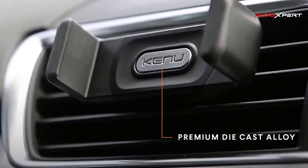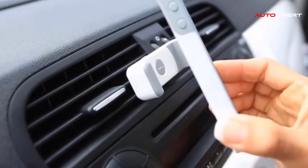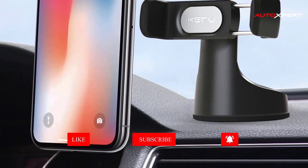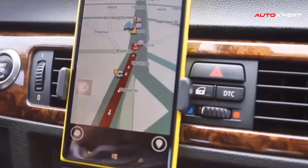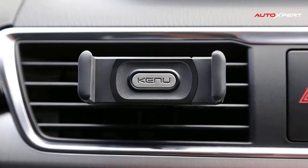Airframe Plus offers all of the amazing functionality and portability of the original Airframe. Our patented design uses a rotating clip that securely mounts Airframe Plus onto many vents. You can rotate the back clip between the thin and thick vent settings. Airframe Plus has a spring-loaded expandable jaw which extends up to 3.4 inches to support larger smartphones and phablets with up to 6-inch screens.